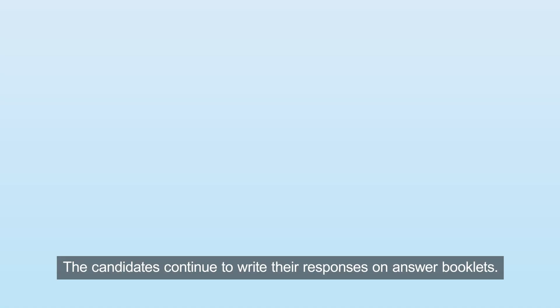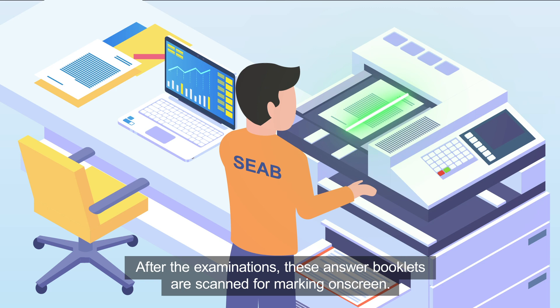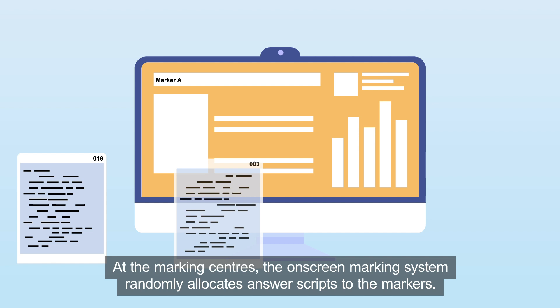The candidates continue to write their responses on answer booklets. After the examinations, these answer booklets are scanned for marking on screen. All markers attend standardisation meetings before the marking exercise. At the marking centres, the on-screen marking system randomly allocates answer scripts to the markers.